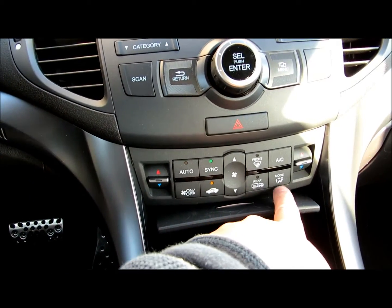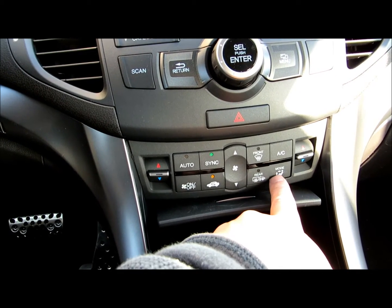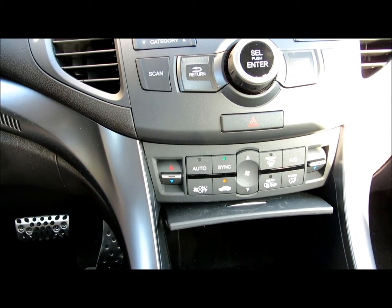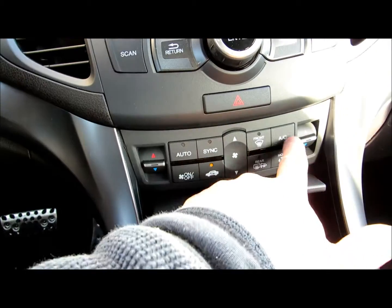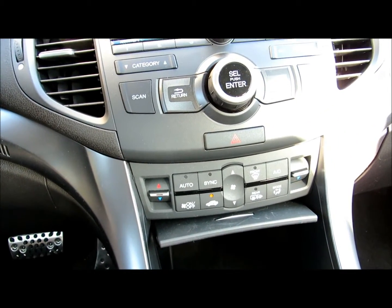You got heated mirrors. You can blow air through the feet or towards you. You can go up and down on temperature. You got the AC and the defrost — front and back.